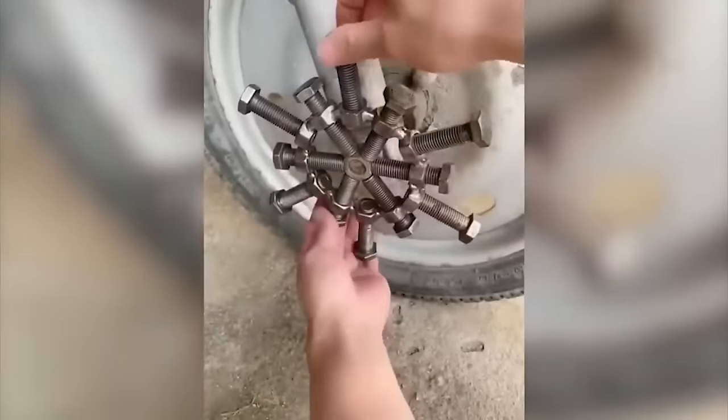Drones quickly gained popularity, although they are quite expensive. However, if you have enough knowledge and ingenuity, you can make a drone yourself.